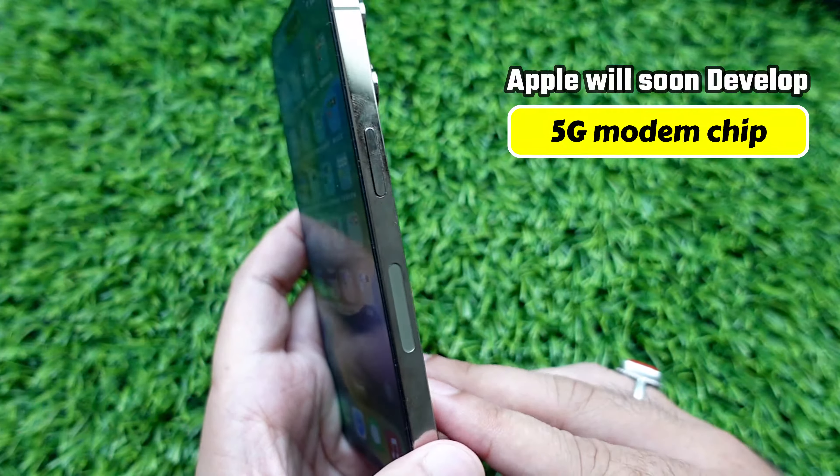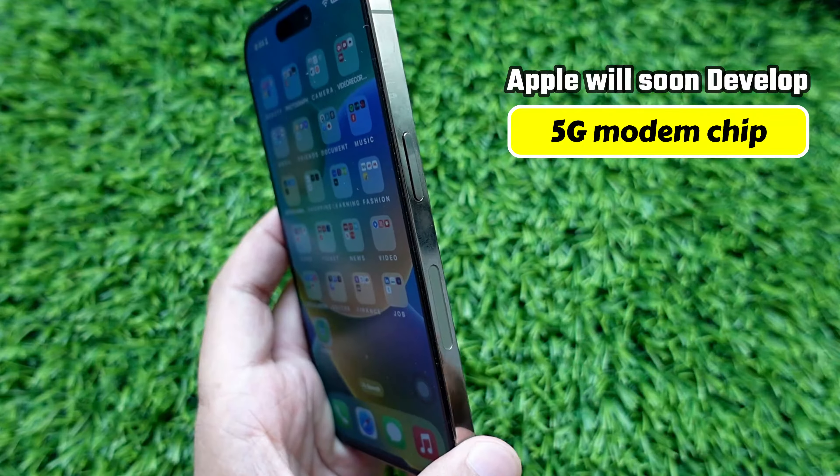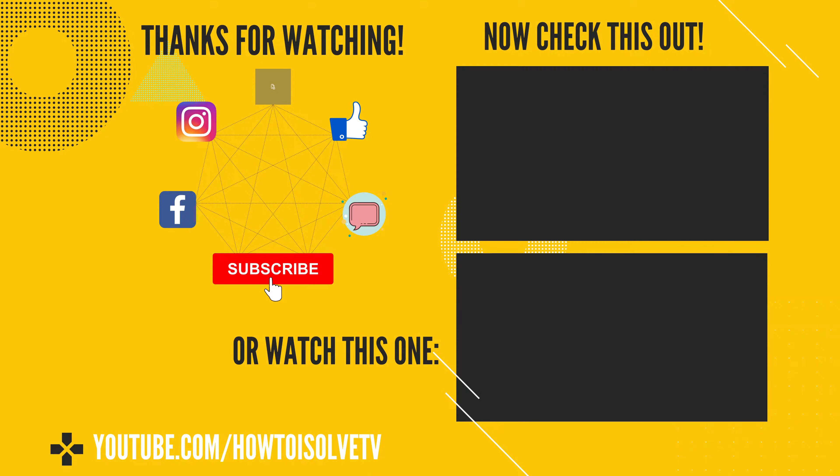Apple will soon develop the 5G modem chip in the upcoming years. Thanks for watching — please like and subscribe to catch up on more tips and tricks videos.